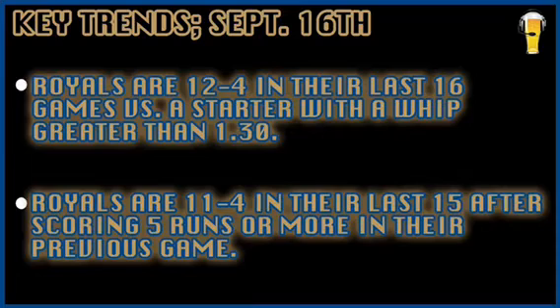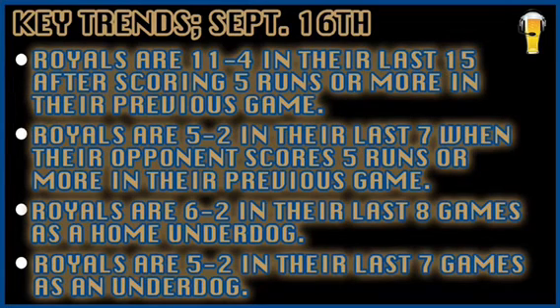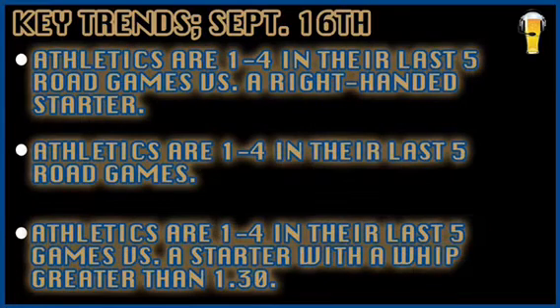The Royals are 11 and 4 in their last 15 games after scoring five runs or more in their previous game. The Royals are also 5 and 2 in their last 7 when their opponent scores five runs or more in their previous game, and the Royals are 5 and 2 in their last seven games as an underdog. Oakland is 1 and 4 in their last five road games versus a right-handed starter.